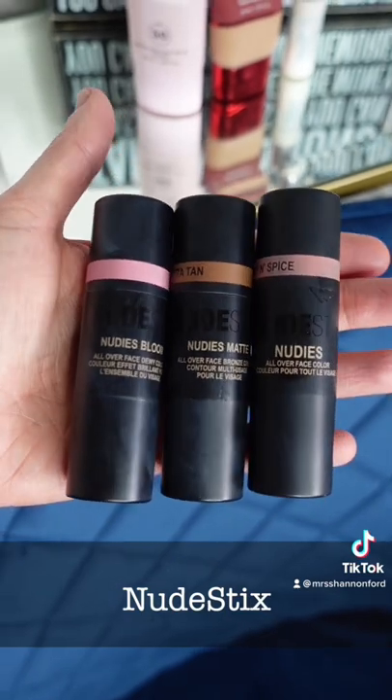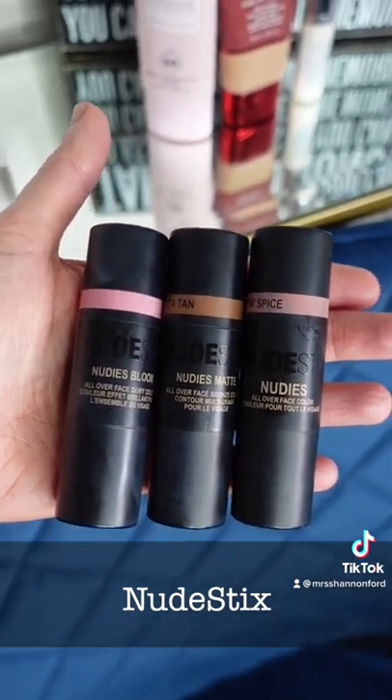Fourth on my list are these Nudestix. I got them in several different colors. They come in blush and bronzer and they're perfect for on the go color.